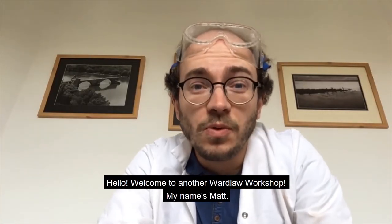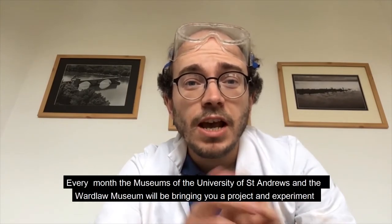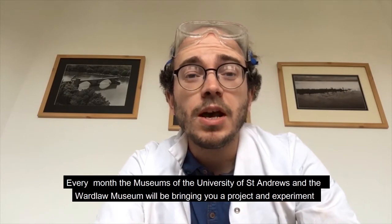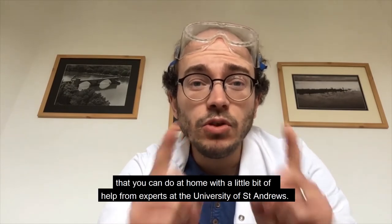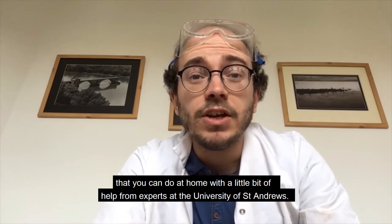Hello and welcome to another Wardlaw workshop. My name is Matt. Every month the Museums of the University of St Andrews and the Wardlaw Museum will be bringing you a project and experiment that you can do at home with a little bit of help from experts at the University of St Andrews.